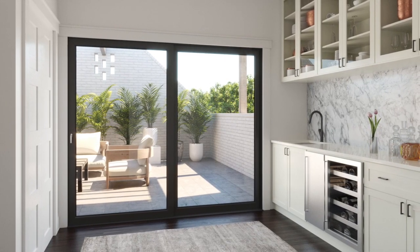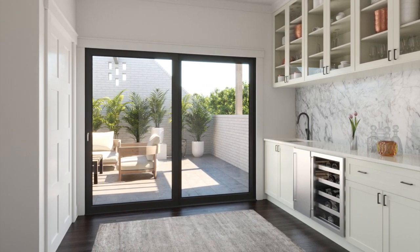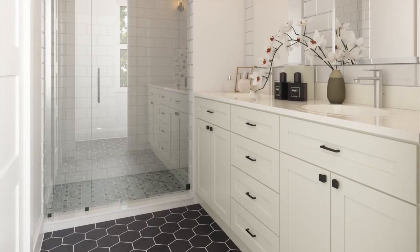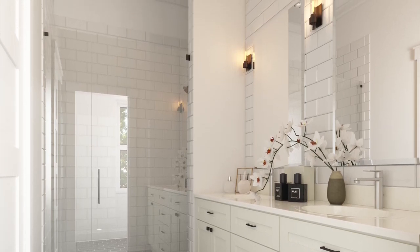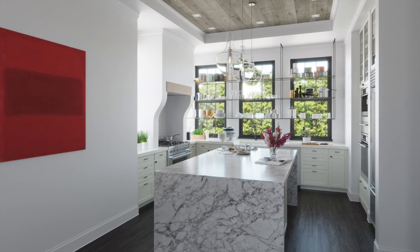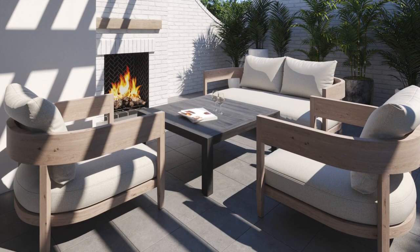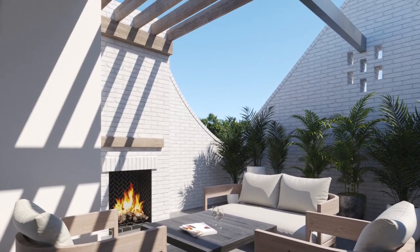Arden at Virginia Highland features 10 luxury townhomes with distinctive modern exteriors and masterfully designed interior finishes. Upscaled features like gracious open floor plans, impeccably appointed kitchens, private elevators, and rooftop decks set Arden apart from other new construction townhomes in Atlanta.